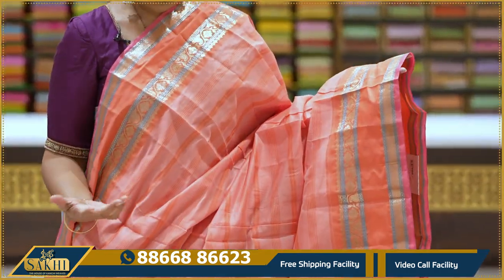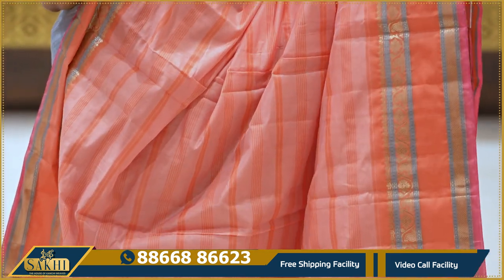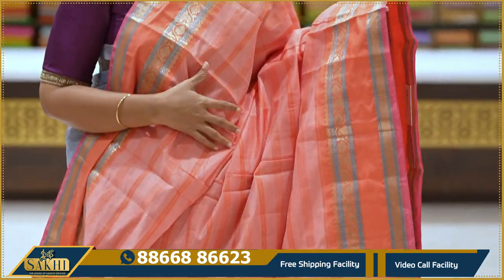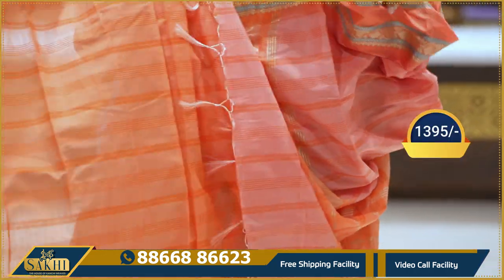Peach and orange color combination. Sari with horizontal lines — a very soft, very lightweight fabric. Two sides equal borders. Pallu and blouse included. 1395.